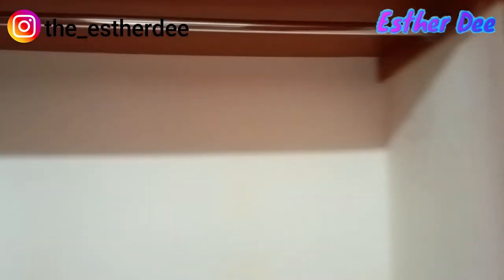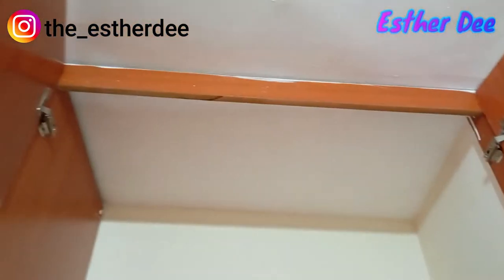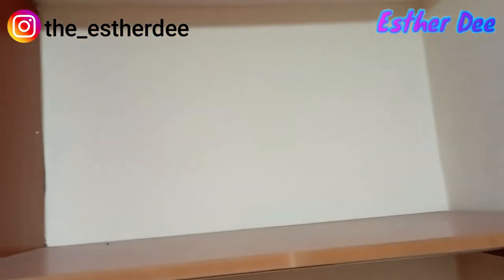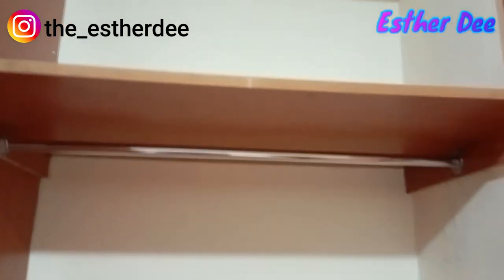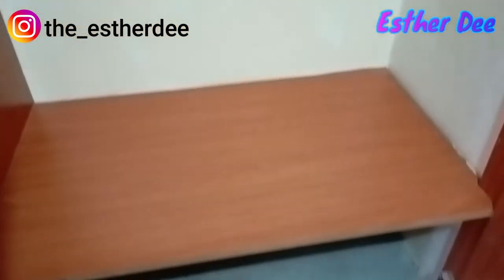Inside the wardrobe you can store as many clothes as you wish. There's more storage up top where you can place your bags, and a hanging section plus a folding section down below.